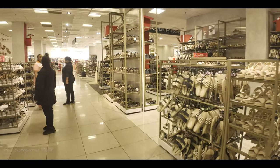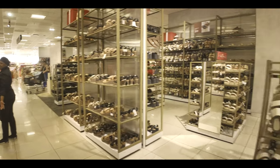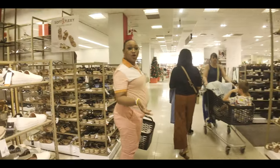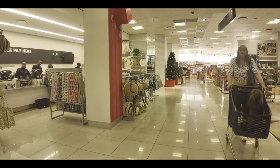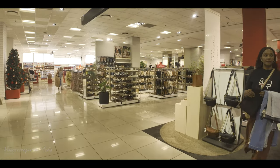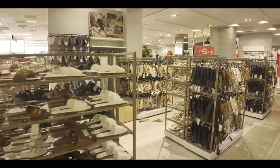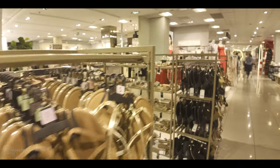We're moving through the ladies' footwear section now — summer sandals on display. It's not the busiest time, which is great for the video. But coming towards the end of this month, it's going to get really packed — chock-a-block, as we say in South Africa.